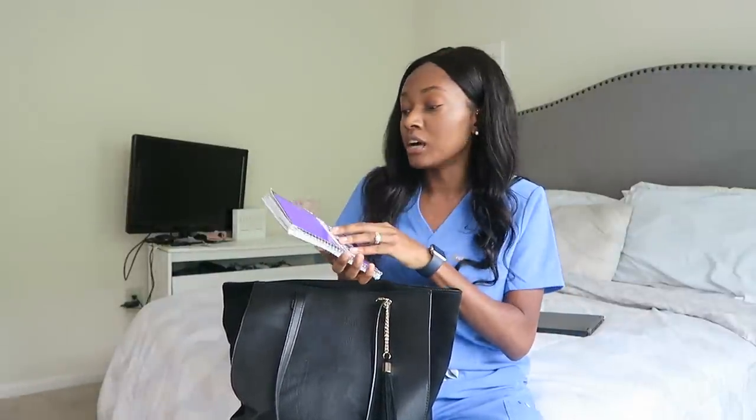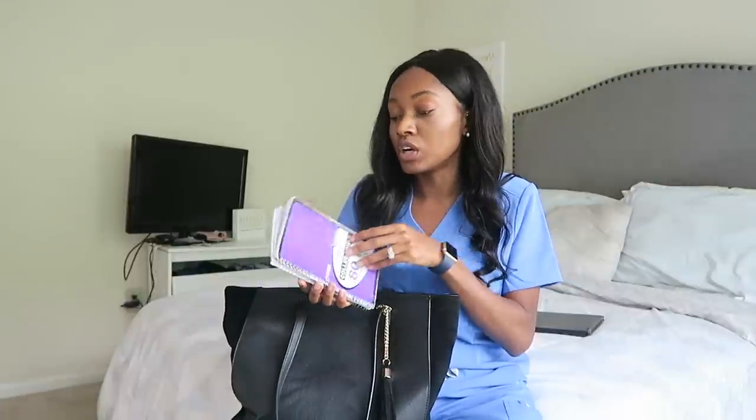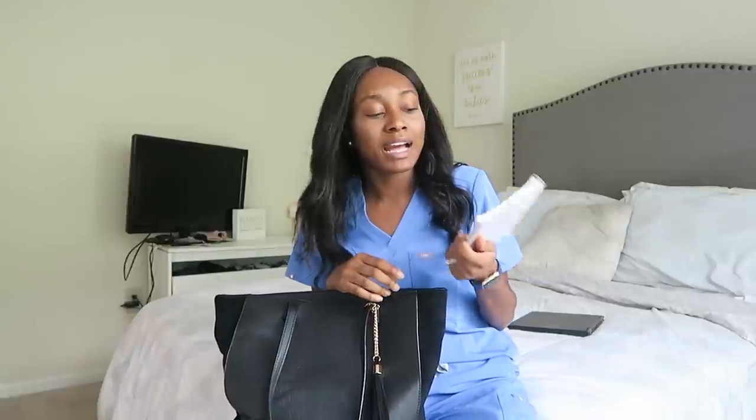Next item is just a small notebook. This can actually fit in my white coat pocket. It was good for taking patient notes in clinic or in the hospital — I would use it to write out my full H&P. I got this for like 99 cents at Publix.